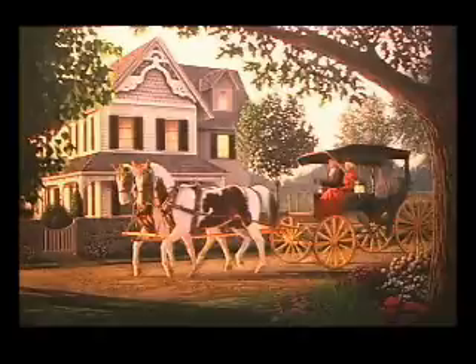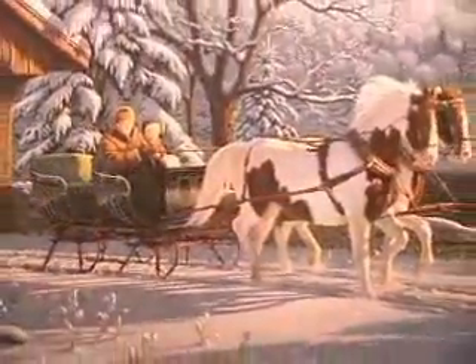Collectors of Kim's work are captivated by his nostalgic pieces, which capture the joy and simplicity of days gone by.